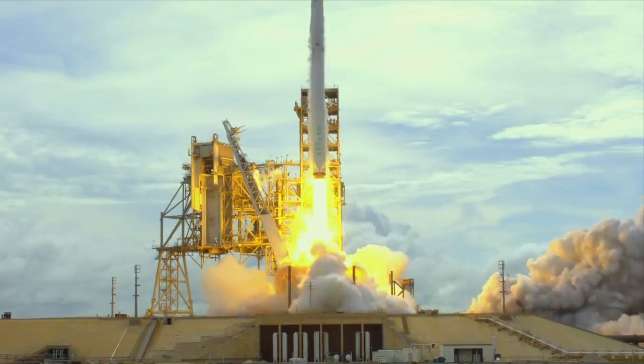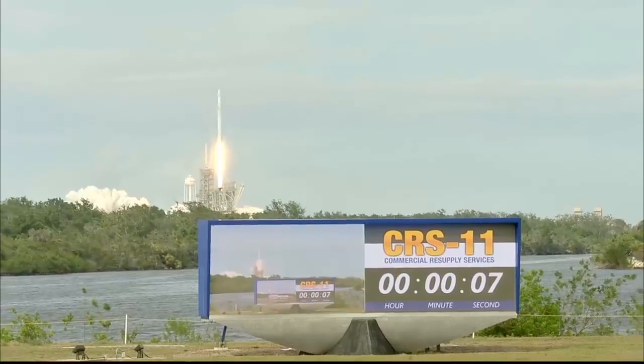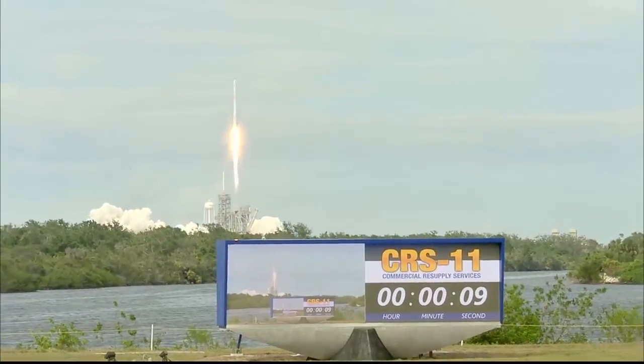The 100th liftoff from Launch Pad 39A as Falcon and Dragon take flight to the International Space Station.